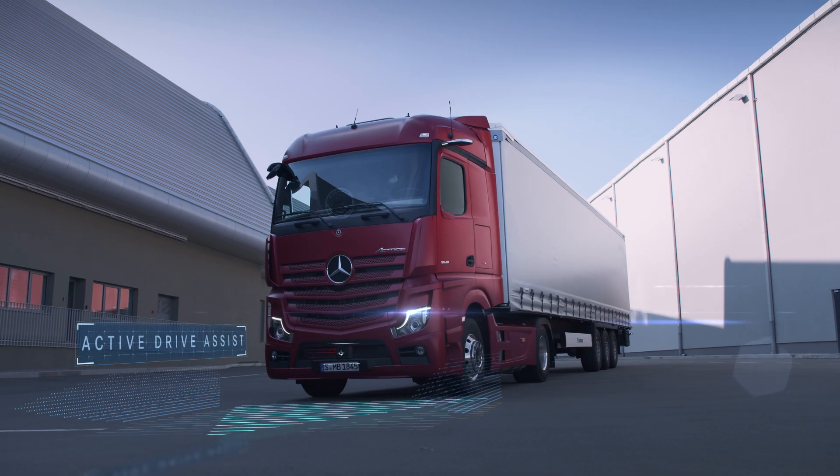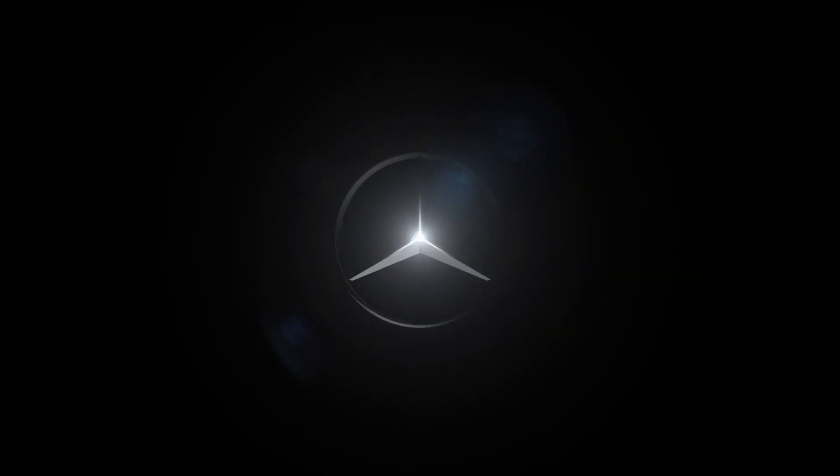ACTIVE DRIVE ASSIST — Mercedes-Benz Trucks you can trust.